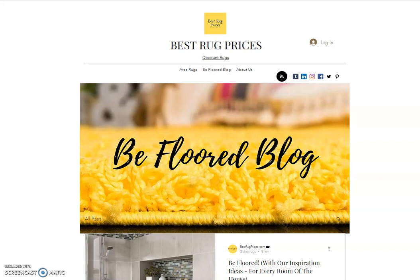Hello, my name is Mike. I'm the owner of bestrugprices.com and today I'm doing a little video to help promote our website and to tell you a little bit about what we do. What you're looking at is the front page of our blog, and we call it the BeFloor Blog.